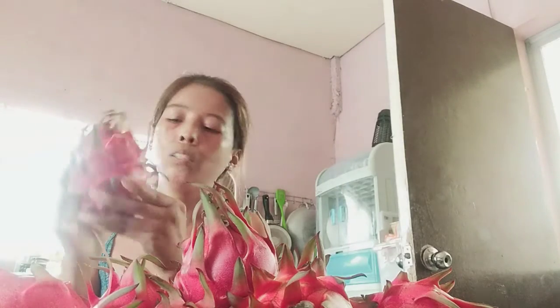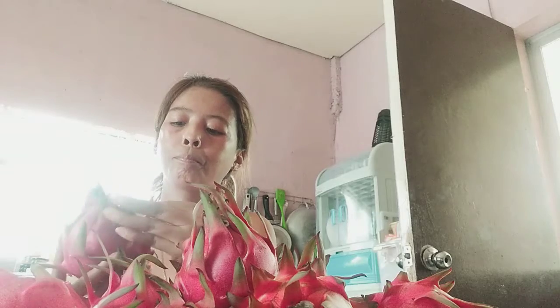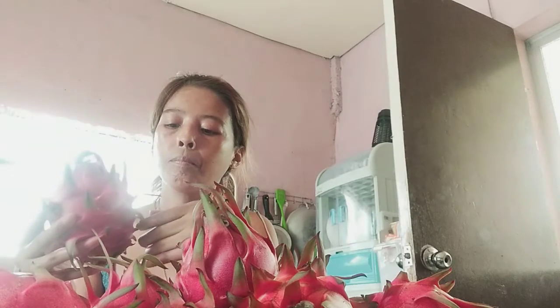It was just delivered here this morning from the farm — from Kugun Dragon Fruit.